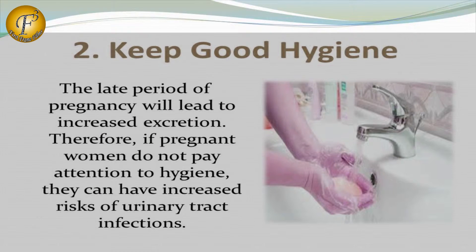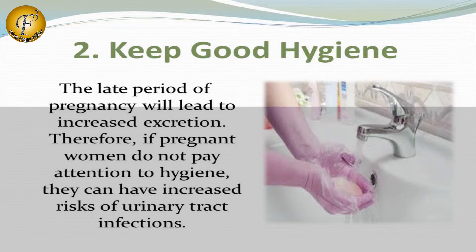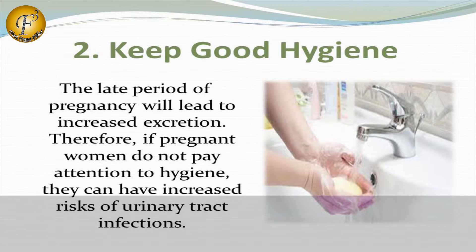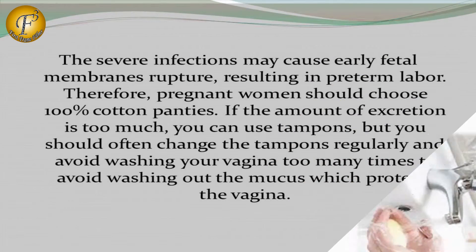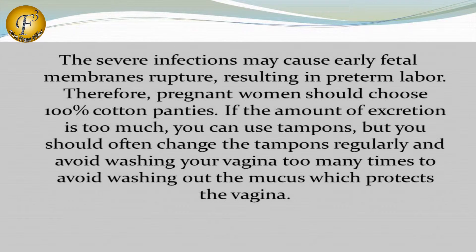Number 2: Keep Good Hygiene. The late periods of pregnancy will lead to increased exertion. Therefore, if pregnant women do not pay attention to hygiene, they can have an increased risk of urinary tract infections. Severe infections may cause early fetal membrane rupture, resulting in premature labor.